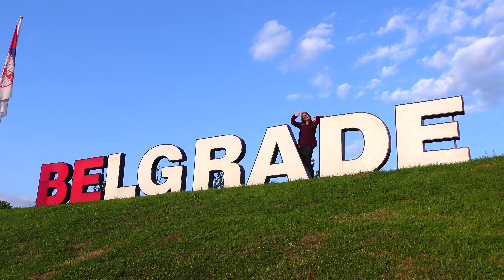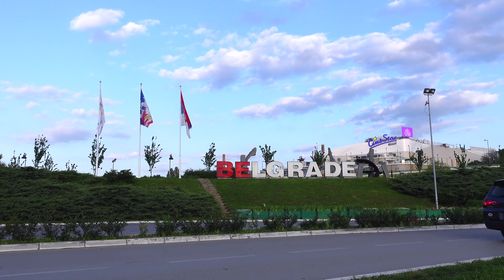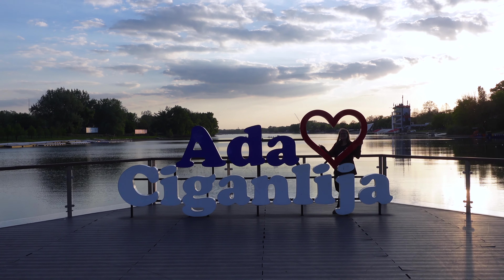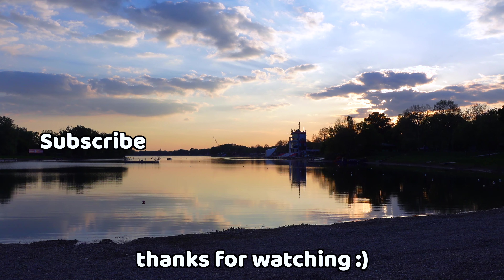We are heading to our last stop for the day. We arrived at the Ada Ciganlija Peninsula and it's really popular in summer, so we're gonna check it out for sunset and have a walk around the island and the park. On the Ada Ciganlija Peninsula you can also find Ada's Stonehenge — Belgrade's version of Stonehenge. It almost looks like the real one. I can imagine it's really cool here in summer going for drinks or for a swim. And you also have the Belgrade sign here — city letters are always cool.